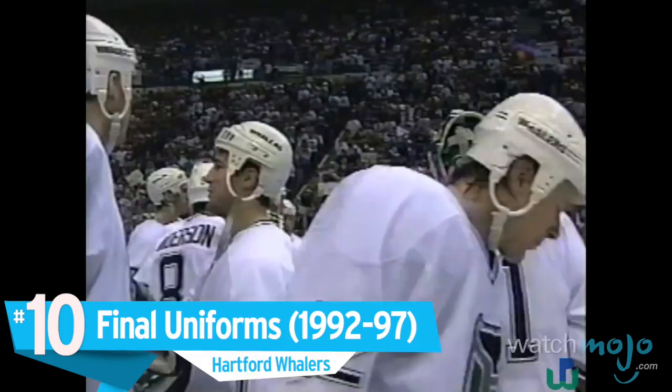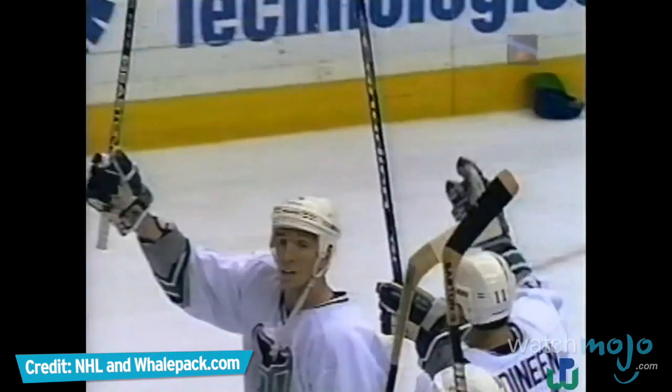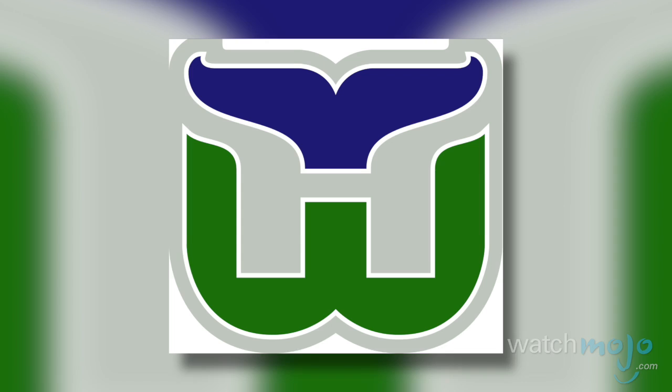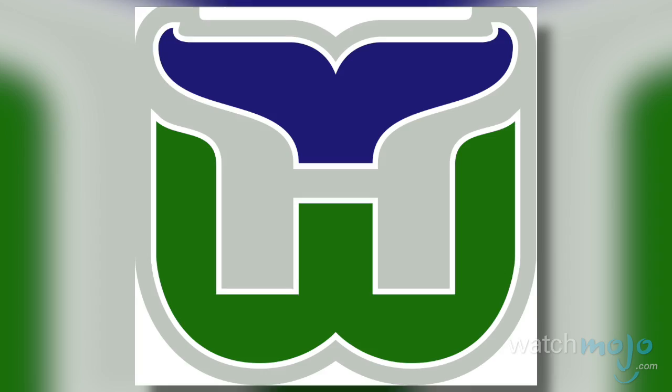Number 10: Final uniforms — the Hartford Whalers. In their final seasons before becoming the Carolina Hurricanes, the Whalers opted to redesign their standard uniforms. The team made green merely an accent color alongside silver, with the resulting jerseys being predominantly navy blue and white. In keeping with a sense of tradition, their specialized W logo, complete with whale tail, was left intact while incorporating the newer colors.